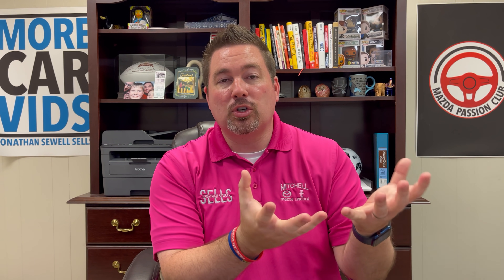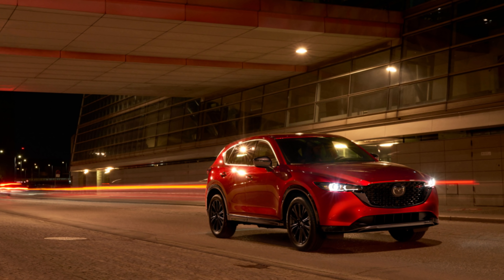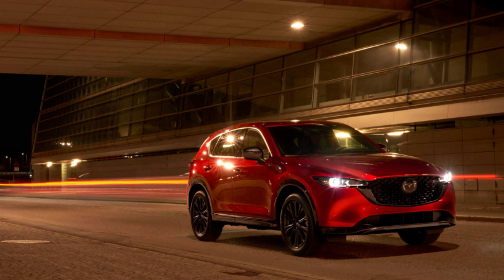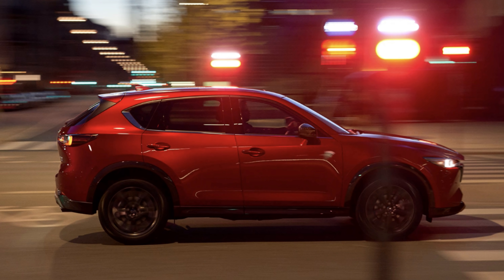Their idea is that when you see the Signature on the road, you know it's very premium and that it's that model. And when you see the Turbo on the road, it's different than any other. The Grand Touring Reserve, now Turbo model, is going to have dark accents. I can't quite tell from these pictures, but it looks like the cladding could be gloss black as well, which will be very nice — a real improvement over just the plastic cladding.